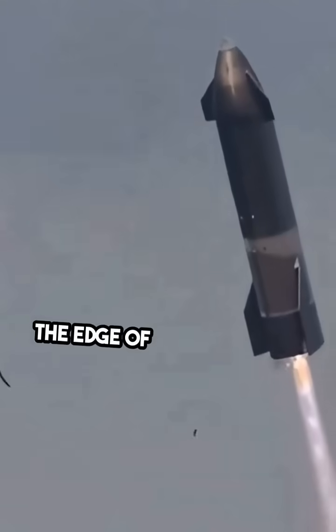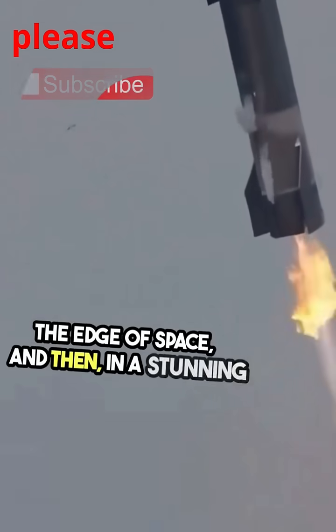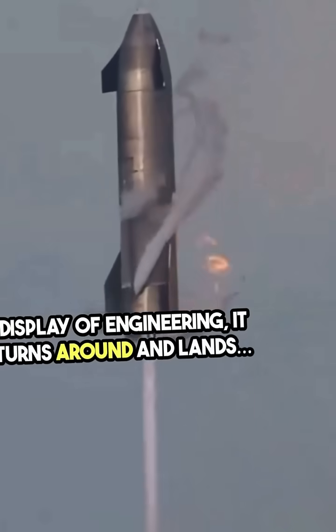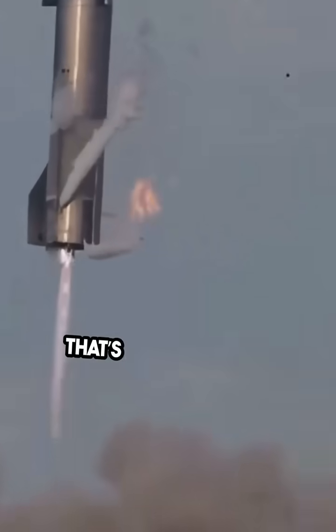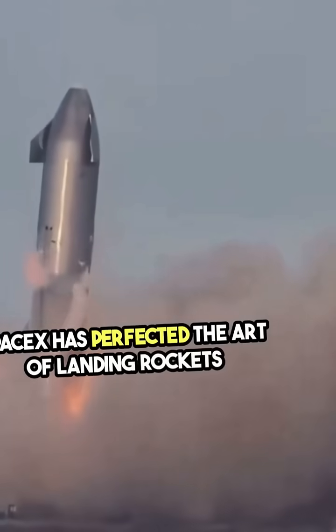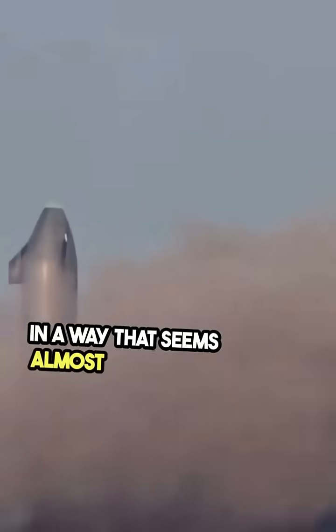Imagine a rocket soaring through the sky, reaching the edge of space, and then, in a stunning display of engineering, it turns around and lands. Backwards. That's right. SpaceX has perfected the art of landing rockets in a way that seems almost impossible.